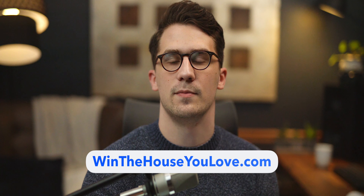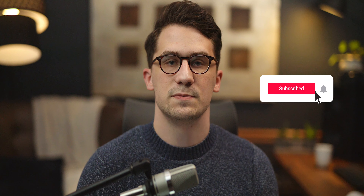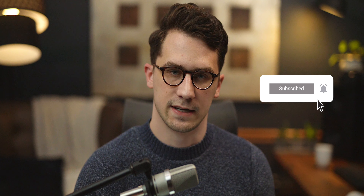My name is Kyle with winthehouseyoulove.com. If you'd like to go ahead and subscribe and like this video, that helps out this channel a lot if you enjoy this kind of content.